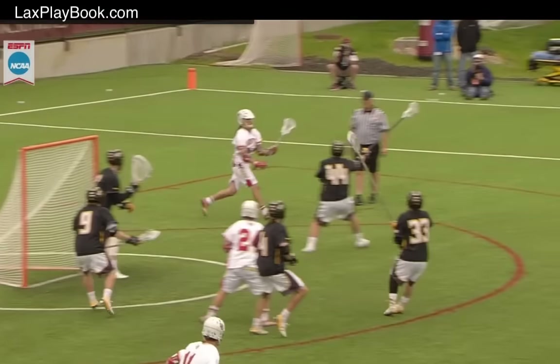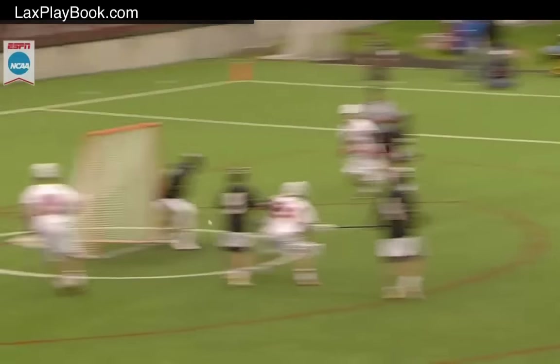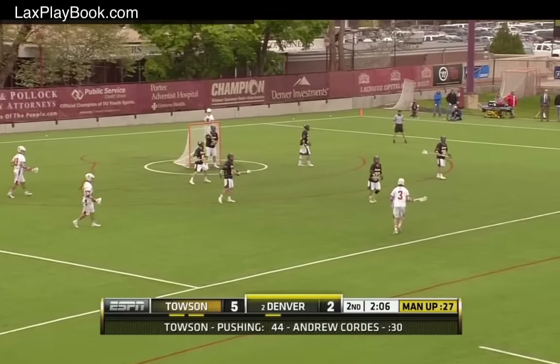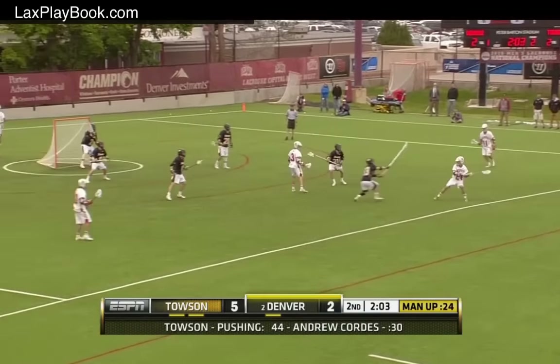You don't want to be man down against these guys — they're so slick and so well-scripted. But how Denver can chip away at you. They had a cut on the first man-up goal, they hit the seal on the second one. Let's see what they go for this time.